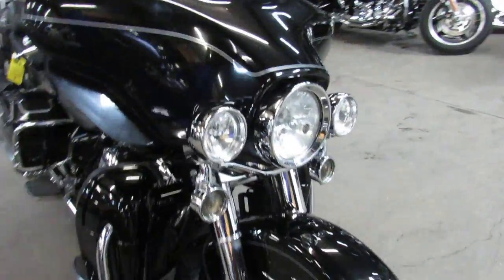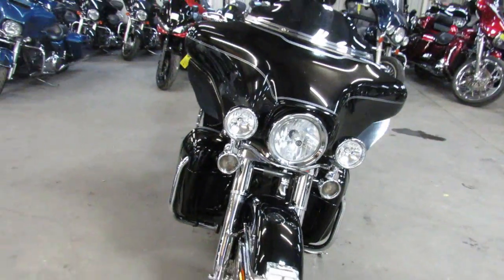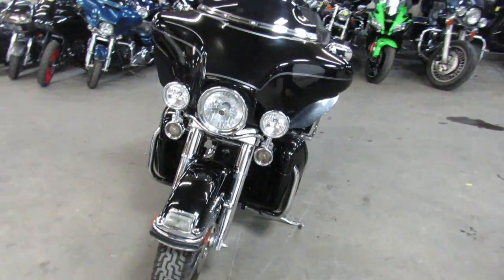One sharp Ultra Classic, just serviced here at the dealership, inspected, all the fluids have been changed. This one is ready to ride home.